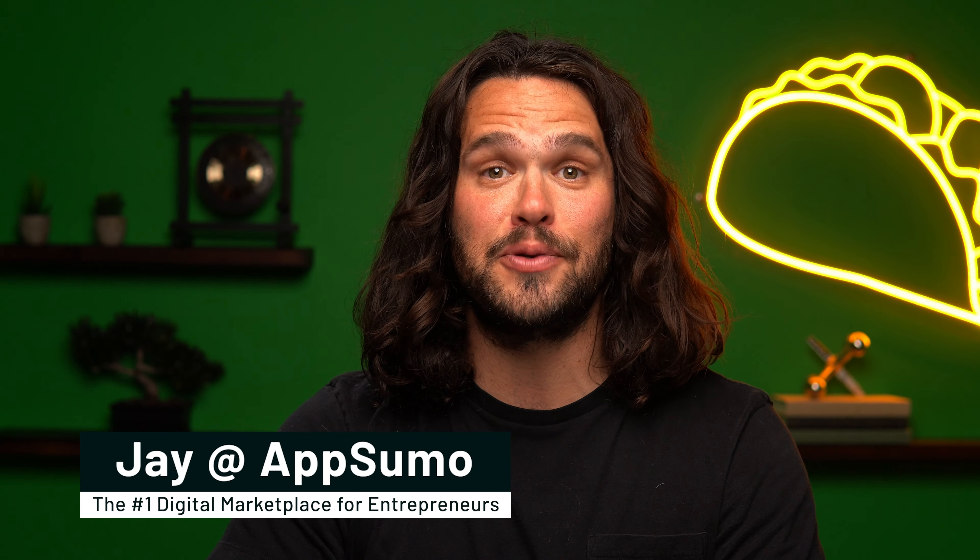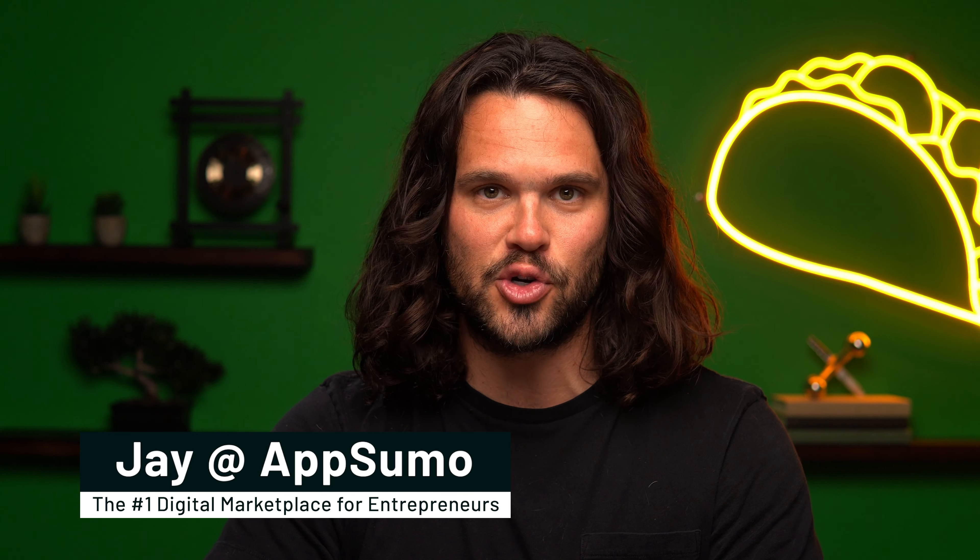Because as my grandma always says, if it don't rank, it stank. What's happening y'all? I'm Jay with AppSumo, the number one marketplace for business pros looking to improve their search rankings.